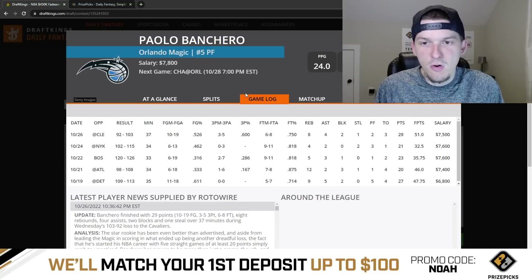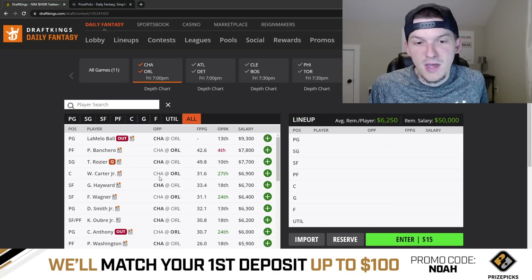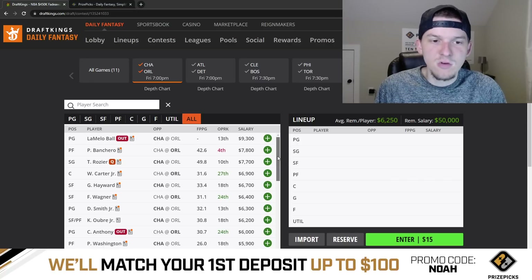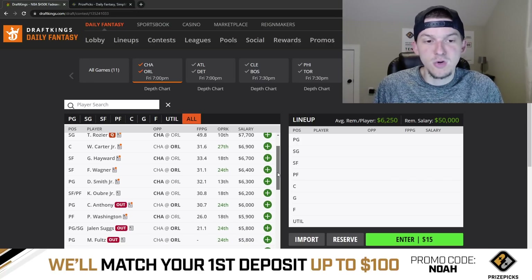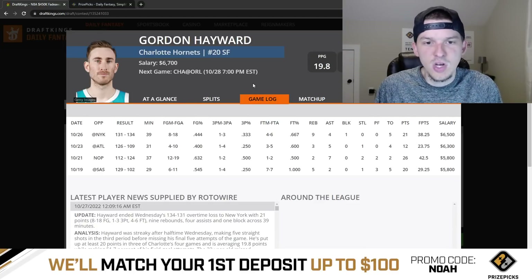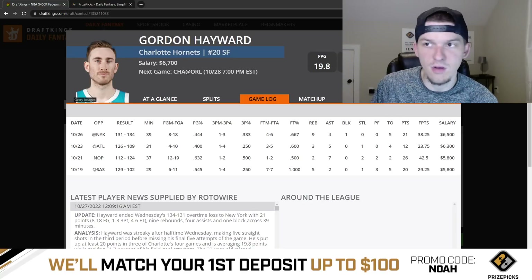I think it's a good matchup for Paolo Banchero — he's shown some big upside this season. The $7,800 price tag doesn't make him a standout play today, but he's definitely viable in tournaments. Same could be said for Wendell Carter Jr. — really good matchup for him; we've seen bigs have a lot of success against Charlotte. And then you've got guys on the Charlotte side benefiting with LaMelo Ball out and Terry Rozier doubtful. That should mean a lot of opportunity for Gordon Hayward, Dennis Smith Jr., and Kelly Oubre. Gordon Hayward does have a bigger ceiling without LaMelo and Rozier — he'll have the ball in his hands more and get more usage.